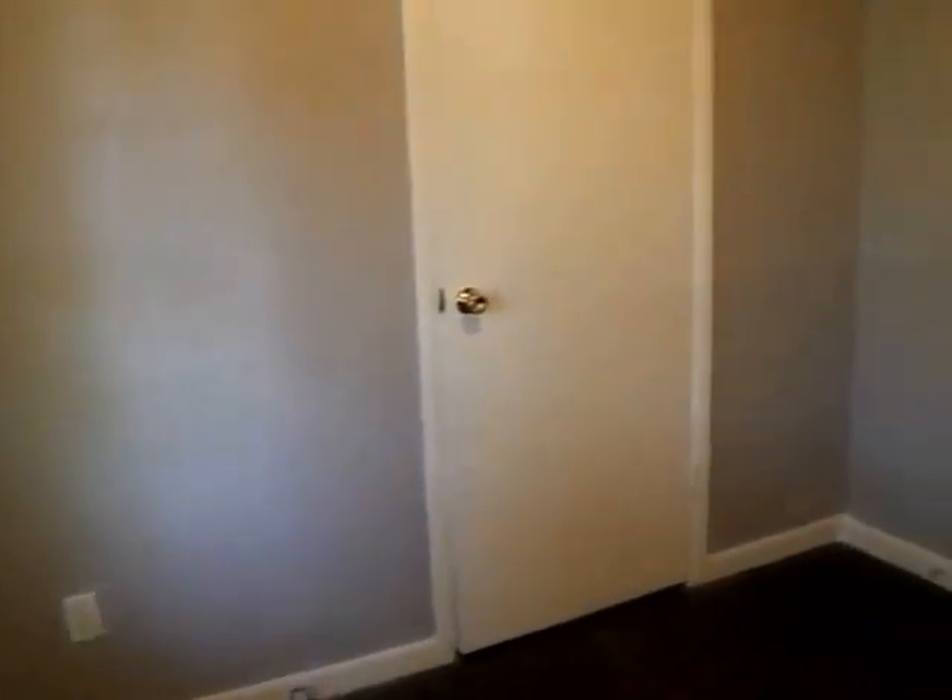We'll move on back to our private area of the house. Our first bedroom is immediately to the right. We have a room that's probably about 9 by 10. Got a good size reach-in closet, about 6 feet wide. Once again we have the hardwood floors in this area.